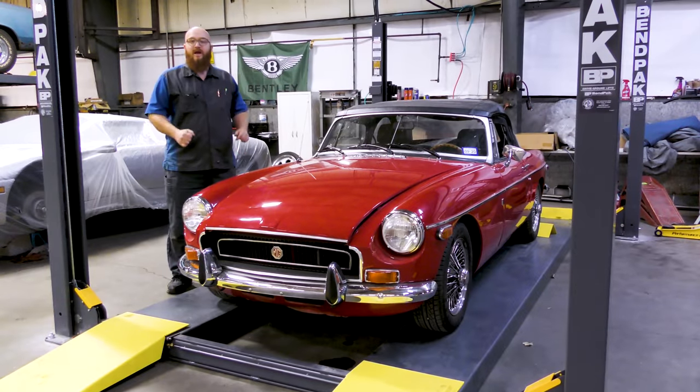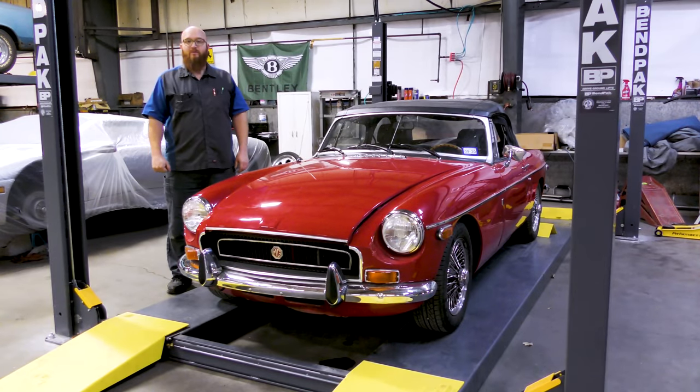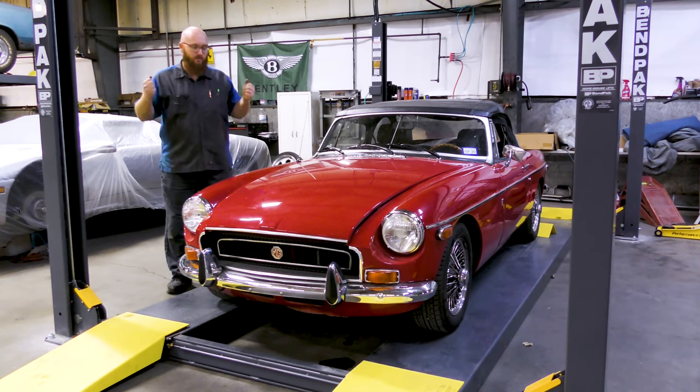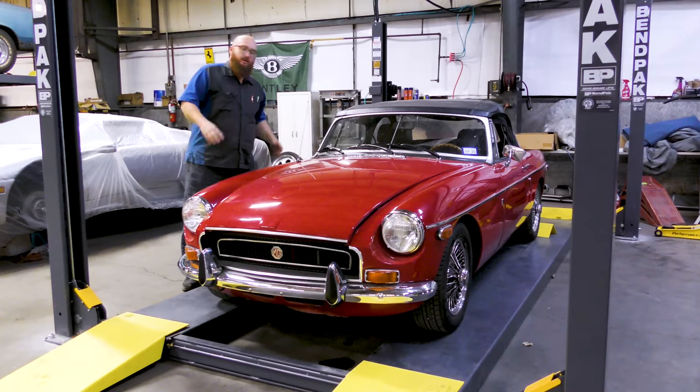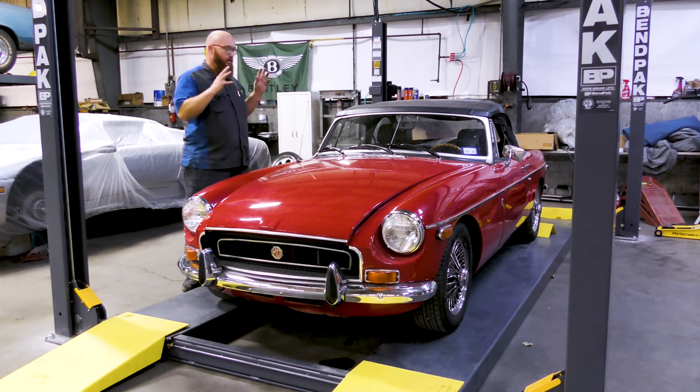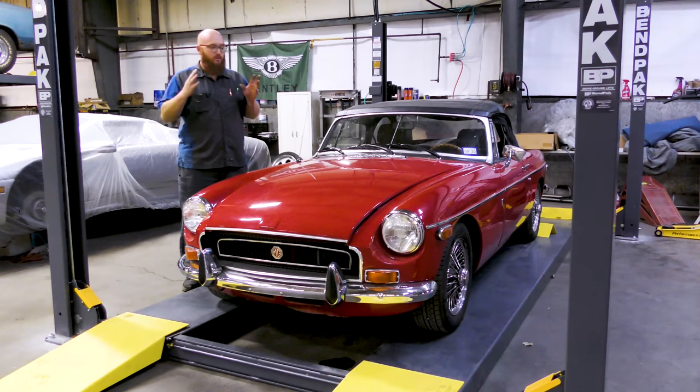So this is a 1972 MGB — and no, I didn't say MGD as in Miller Genuine Draft. It's MGB. This customer is from Austin, Texas, and they had their car brought all the way up here because they want it fixed, and they want it fixed right the first time.